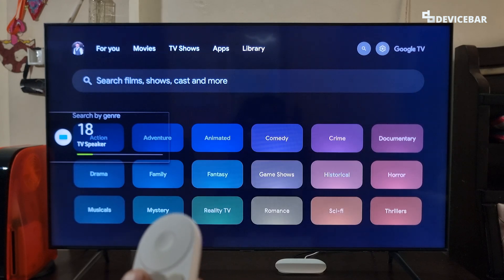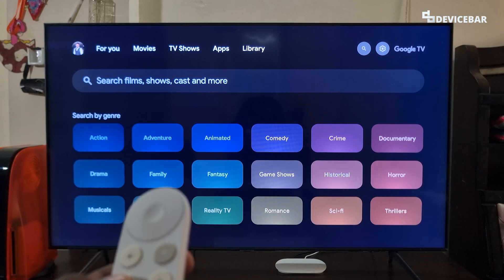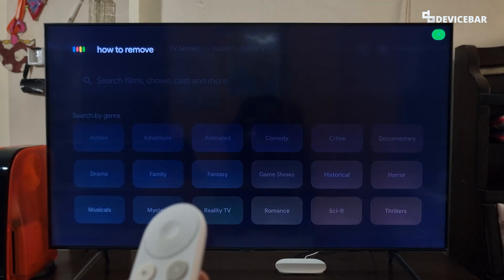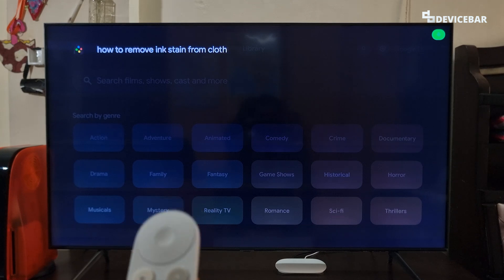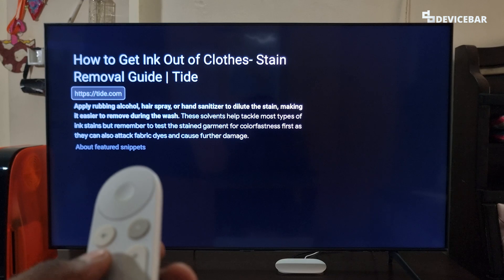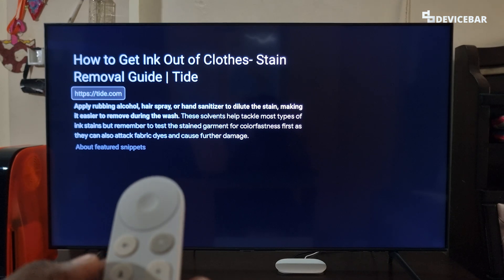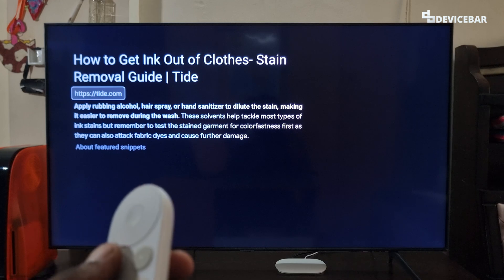We can also ask questions for day-to-day problems we face. Like, 'How to remove ink stain from cloth?' — According to a site, apply rubbing alcohol, hairspray, or hand sanitizer to dissolve the stain, making it easier to remove in the wash.